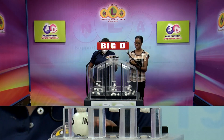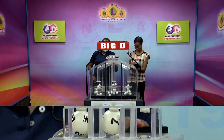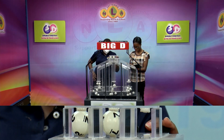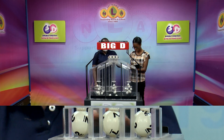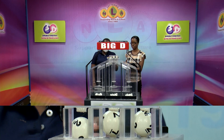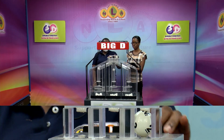First up, in the Big D is 2, then 7, and 2. 2, 7, 2 is the Big D winning number.